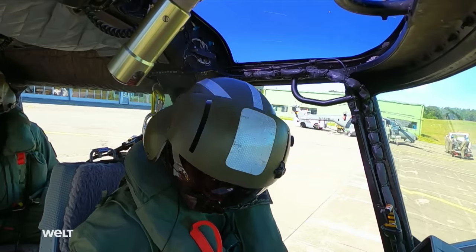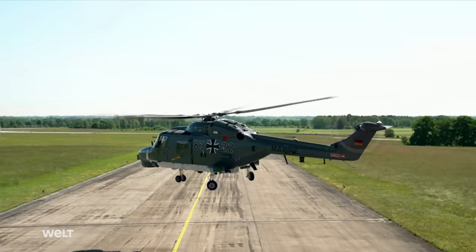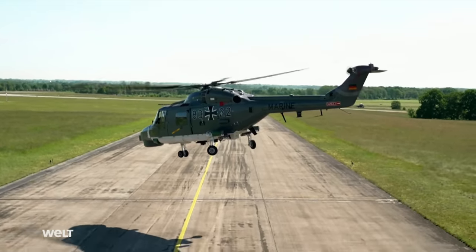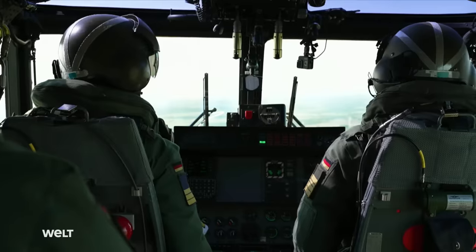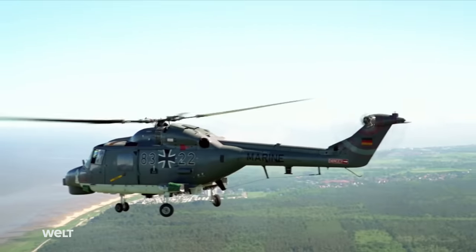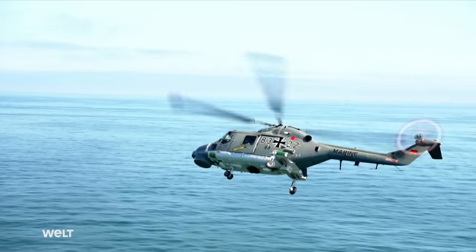The North Sea is the two helicopter crews' destination today — heading to a firing exercise in the German Bight near Helgoland. Corvette Captain Lars Scheuer has already been deployed twice to the central Mediterranean as part of the International Unifor Med-Irini mission with his Sea Lynx. In this military operation, the European Union is enforcing the United Nations weapons embargo against Libya, which involves locating and searching suspicious ships in the operational area.